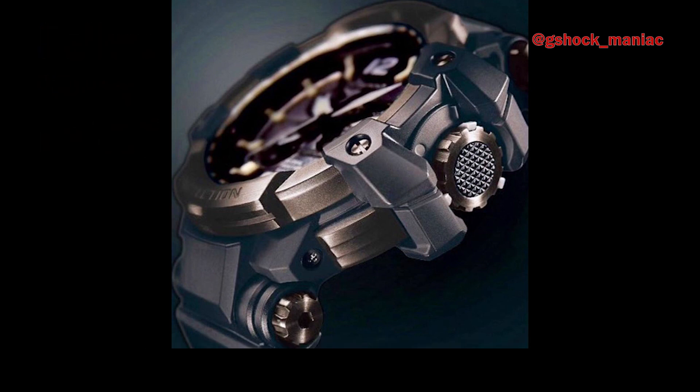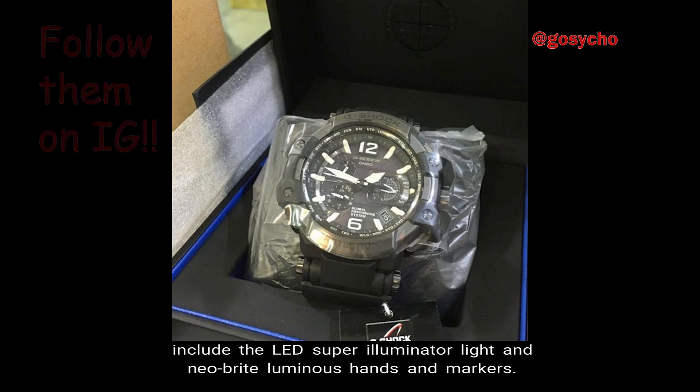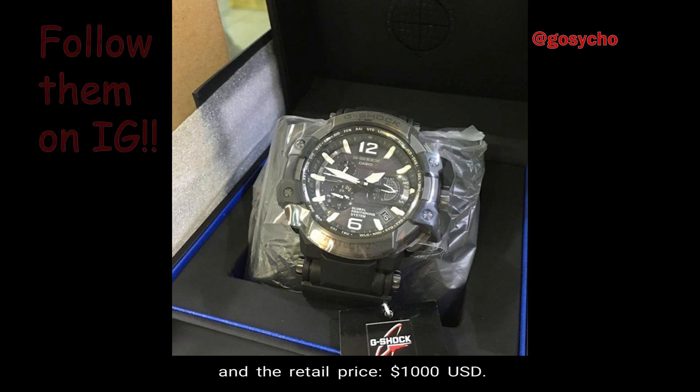Number 10: Other Functions. Other functions on the GPW-1000 Gravity Master include the LED Super Illuminator and Neobright Luminous Hands and Markers. The weight of the watch is 126 grams, the face is 56 millimeters wide, and the retail price is $1,000 U.S. currency.